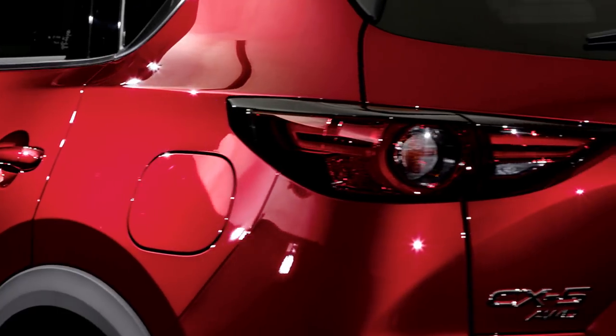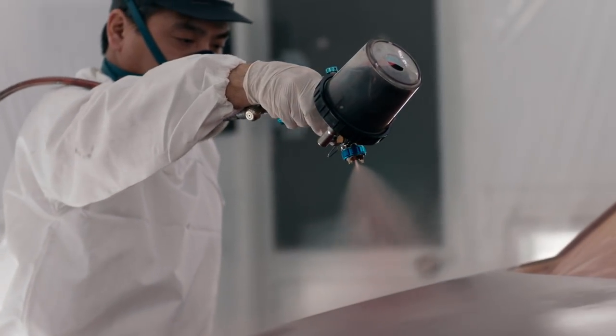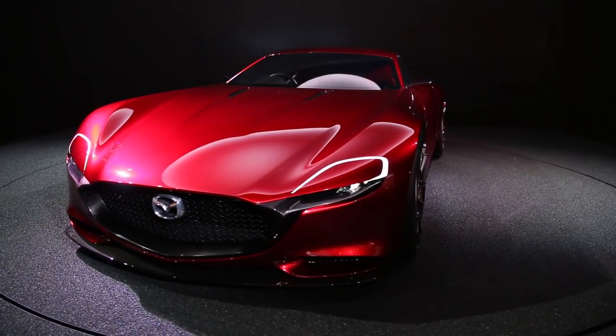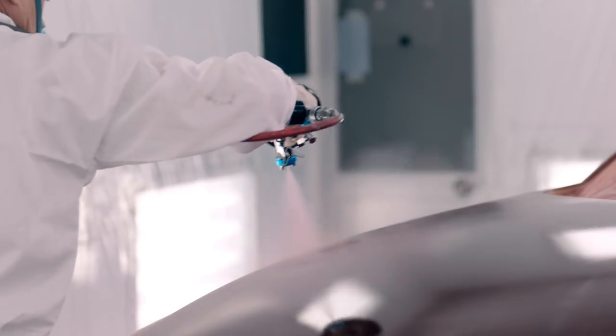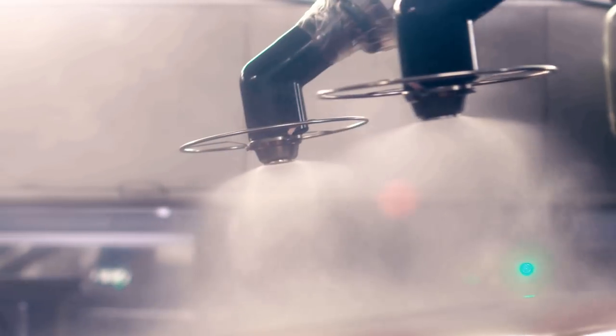In the past, to get this kind of vivid finish, the only way was to paint by hand, as we do with our concept cars. We developed not just a highly reflective paint, but a new method that effectively turns our robots into craftsmen. We call this Takuminuri.